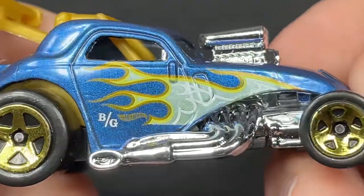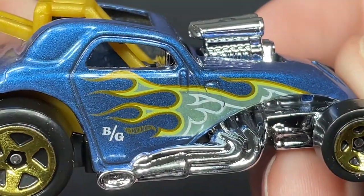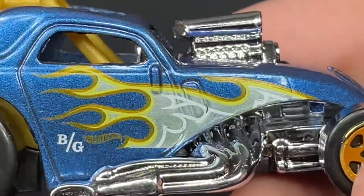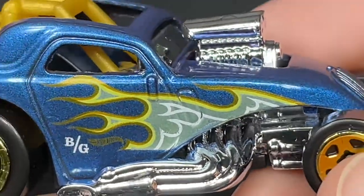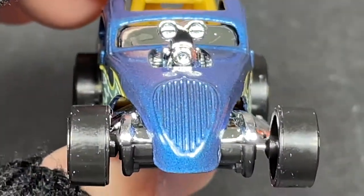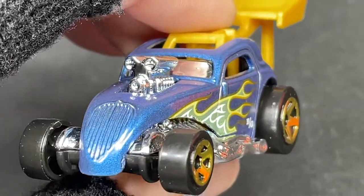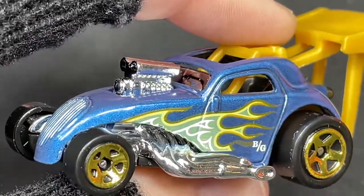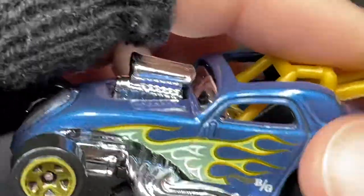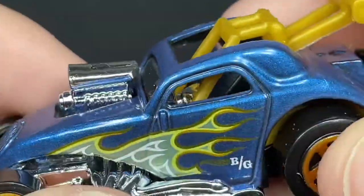Beautiful flames on the side and a Hot Wheels logo — very very nice. Check out those flames, are those amazing or what? Check out the front end — really nice blue grille, just painted over in blue. Nice engine popping up, chromed out. It looks really cool. The windshield is chrome as well, which is kind of strange, and the steering wheel is chrome plastic with a black seat.